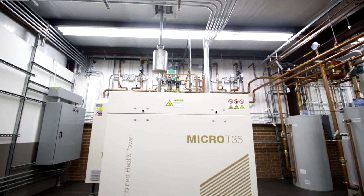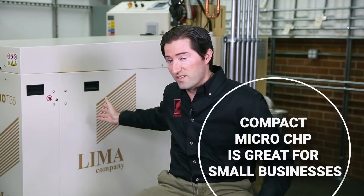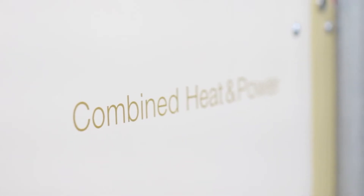Micro-CHP is the same principle as full-size CHP but has unique advantages, one of them being that the unit is extremely small. As you can see from the unit behind me, this unit can fit through a standard doorway in a building, which makes it a lot more accessible to smaller businesses.